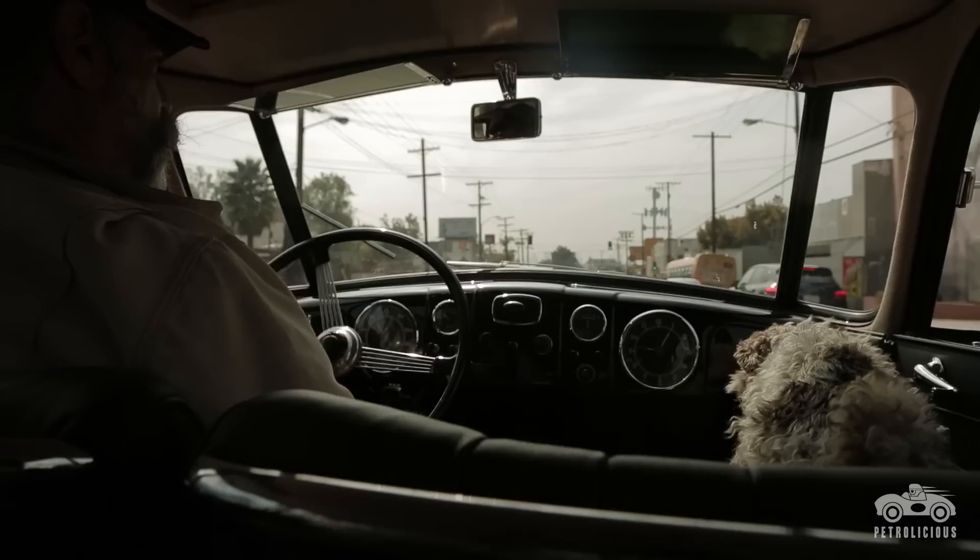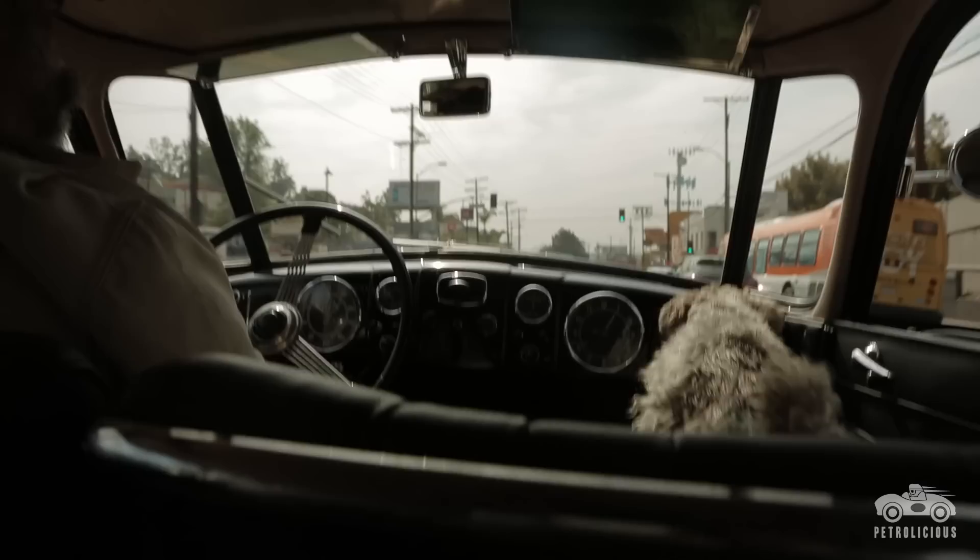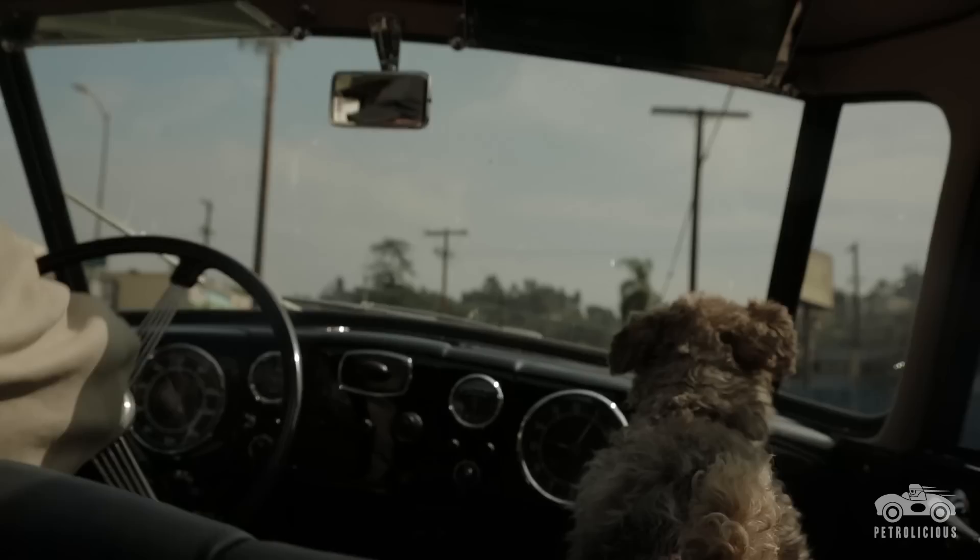It doesn't drive like a '40s car or a '30s car. I've driven lots and lots of '20s, '30s, '40s, '50s cars and this thing does not feel like an old car. It's got really tight steering, you can spin it around. It's got a lot of punch because it's a V8 and it doesn't weigh anything.